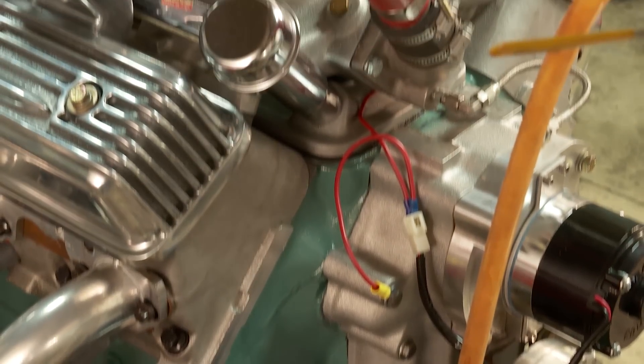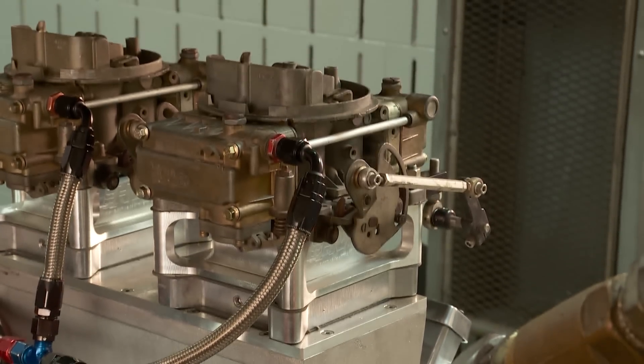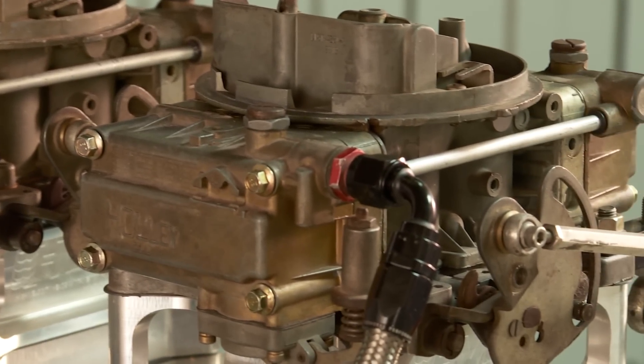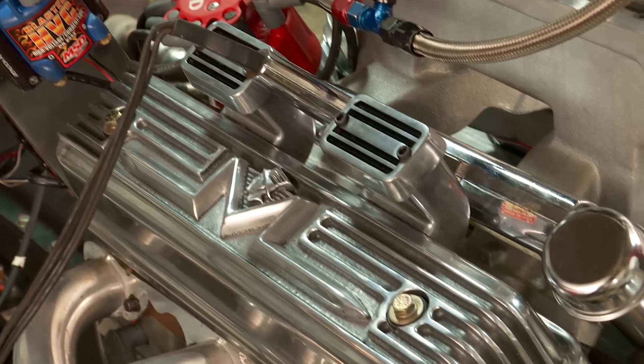This engine I actually found in a field earlier this year. It was actually upside down in a field with a four-speed truck four-speed on it. The guy gave it to me — I gave him 50 bucks for it. The transmission was worth that much.